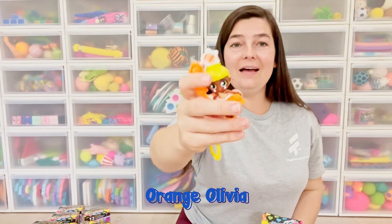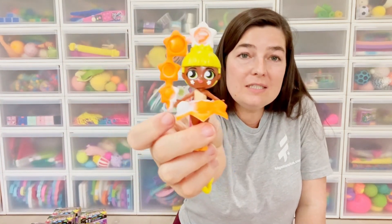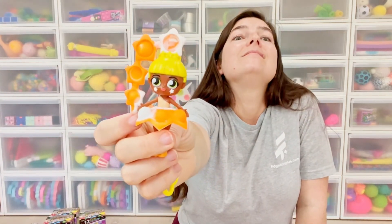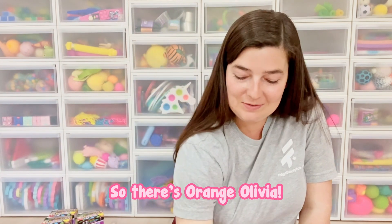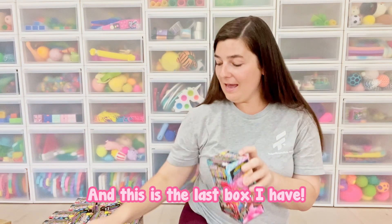Orange Olivia! I love her. The rainbow series is just amazing, I love her so much. There's Orange Olivia. And this is the last box I have — Blue Bella. She is Bella — Bella can mean beautiful, and she is beautiful.